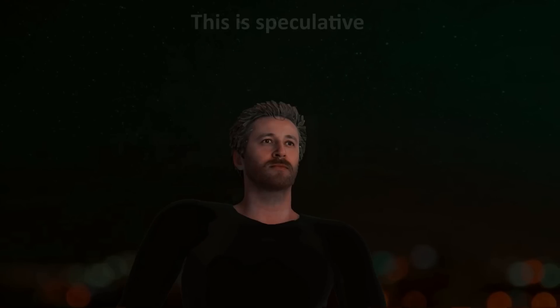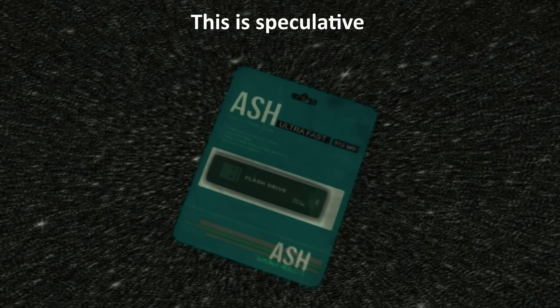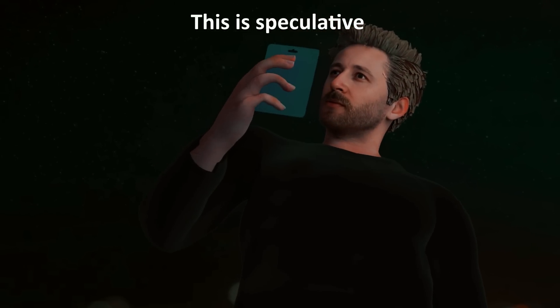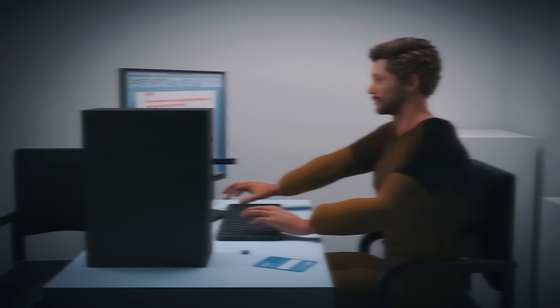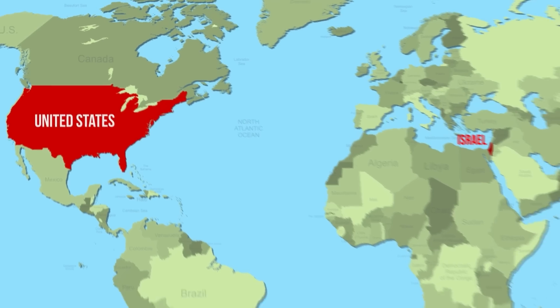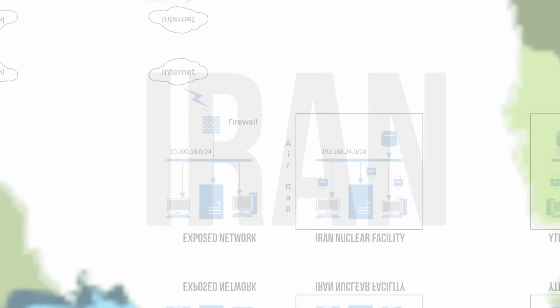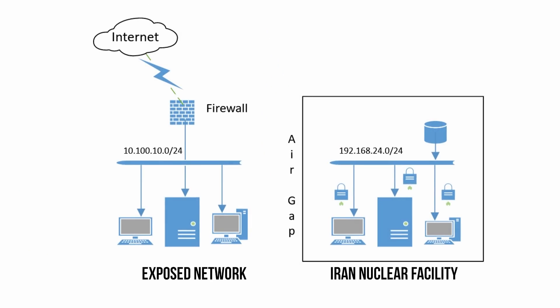I want to clarify that the picture I just painted about how the USB drive was transferred to the Iranian nuclear facility is speculative. No one knows exactly how or when it was transferred, but the scenario I outlined has been suggested by some people who have analyzed this worm. It's widely accepted that the Stuxnet worm was a cyber weapon designed by the US and Israeli intelligence, specifically to target Iran's top secret nuclear processing facilities. But Iran had gone to great lengths to ensure security — for example, the facility's computers were not physically connected to any computer outside the facility. This is called an air gap.